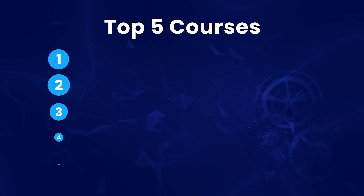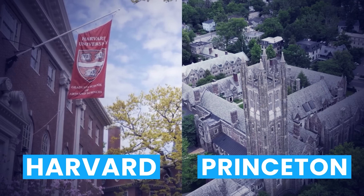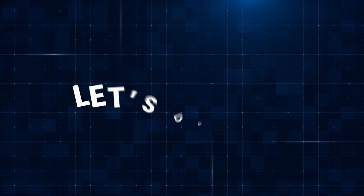Today, I want to tell you about the top 5 online courses that I found. Some of these courses are from renowned universities like Harvard and Princeton. These courses are going to help you learn different skills that you need as a programmer, so you cannot just pick one.